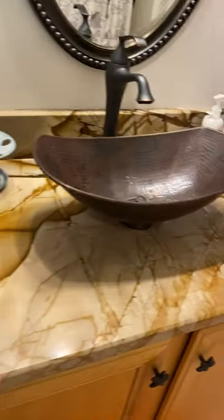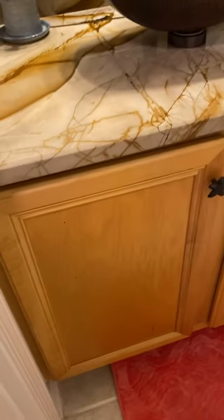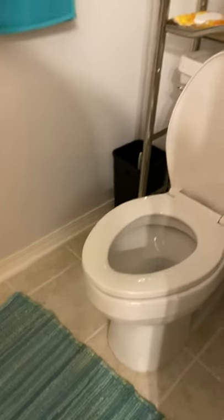Here's your guest bath — they've updated the vanity, matching the kitchen cabinets as well. The shower looks to be updated with all new fixtures, which is nice. The toilet is pretty standard, no signs of leaking, and it looks like a newer toilet as well.